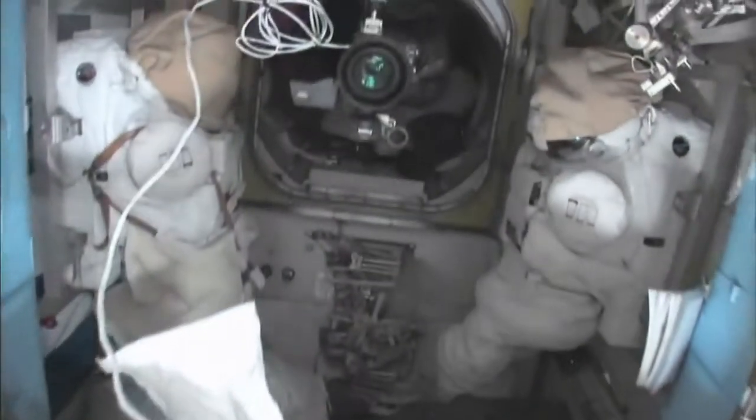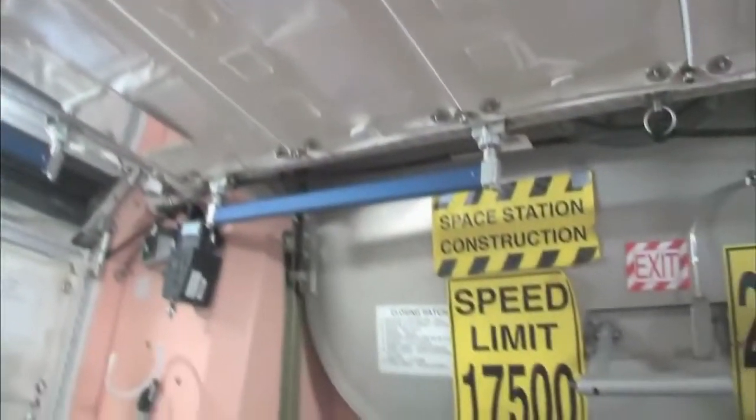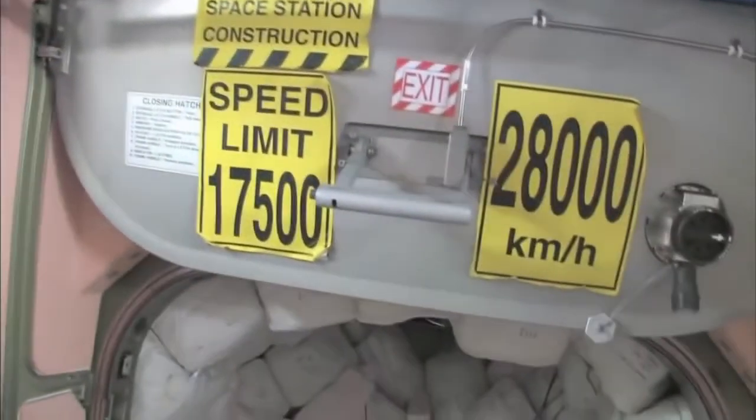Now here's the airlock, the Quest airlock. This crewlock is a hatch that goes outside into space. So you can see that hatch right there. We're storing EVA-related things here. You can see this is a Safer, which is kind of a jet backpack that we wear on the outside of our spacesuits in case we get separated from the spaceship — we can fly our way back in. I remember being a Capcom on STS-96 when I first saw these. That's pretty amazing.